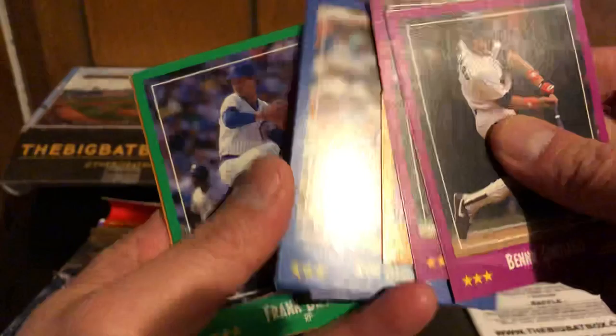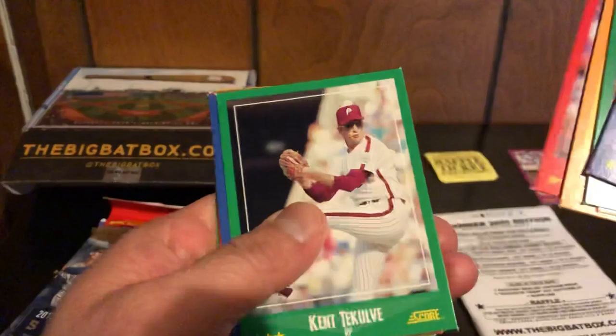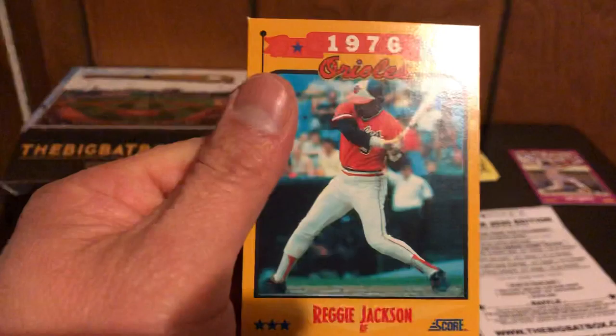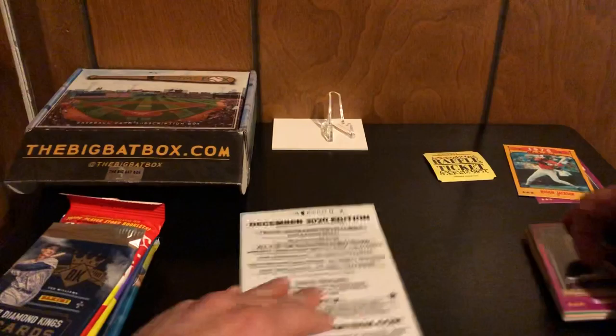We got Darling, a Pino Correa Dave Clark rookie prospect, McGregor, Browning, Ted Power, Terry McGregor, Mark Davis, and Reggie Jackson. Reggie Jackson played for the Orioles — did you know that in 1976? Who knew? That's an interesting card so I'm going to put it aside.